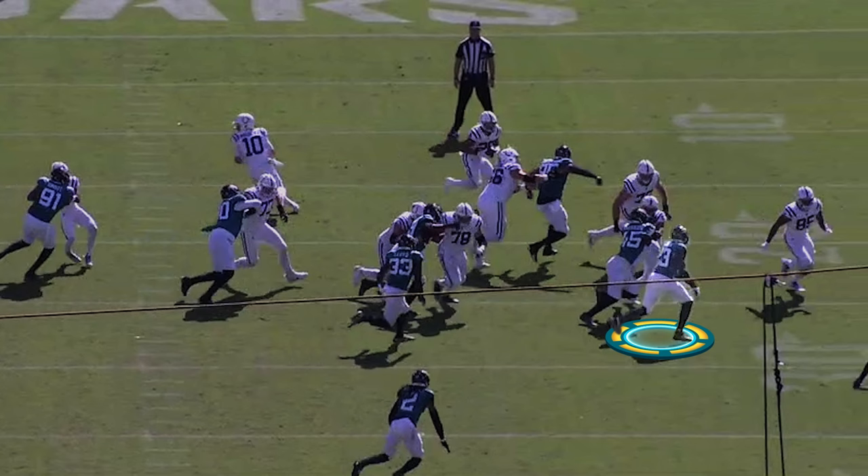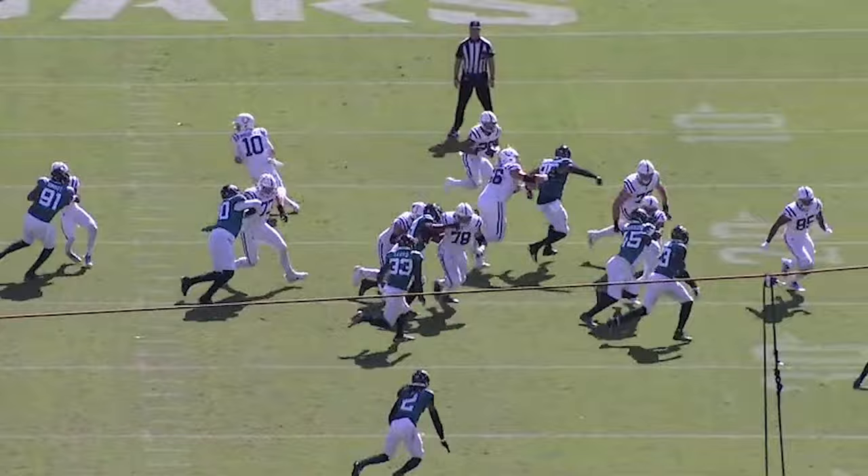Look at Foye. Talk about a guy who has great savvy and a nose for the football. Look how he goes underneath the block and comes back to it.